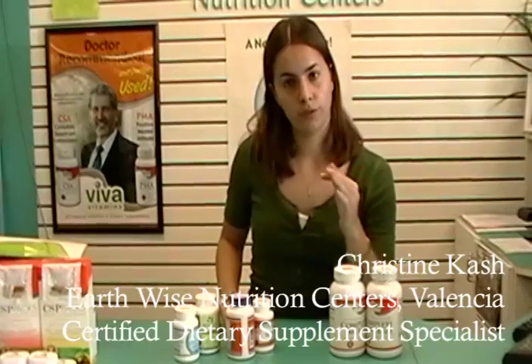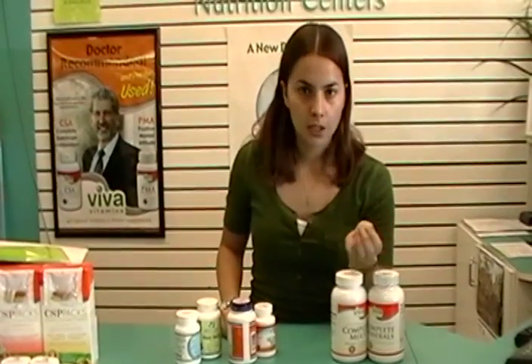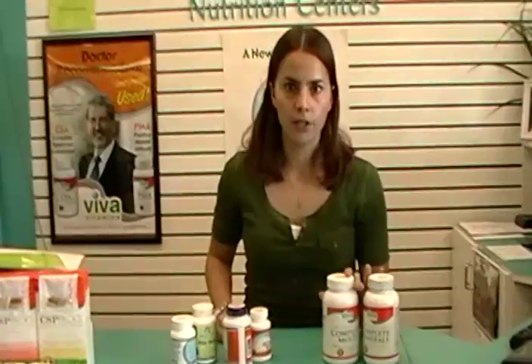A lot of times it comes up with multivitamins. A customer comes into the store and says, 'What type of multi do you have?' I show them one, and they say, 'Oh, but it's a tablet. I don't want tablets because they don't dissolve — they just go right through you.'